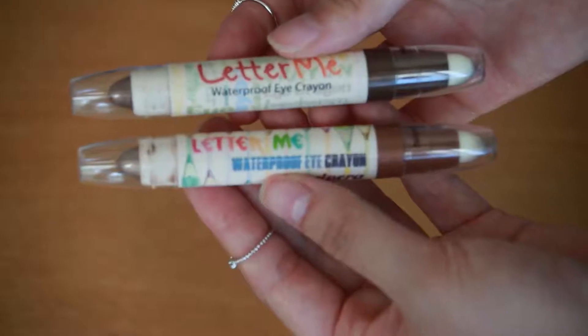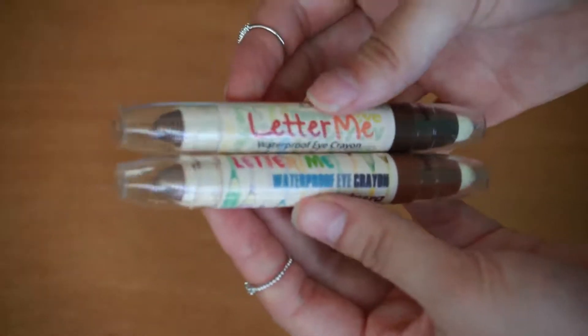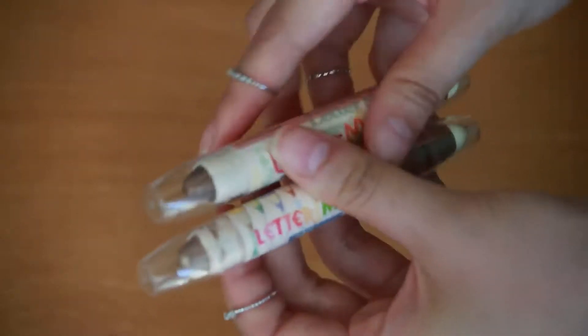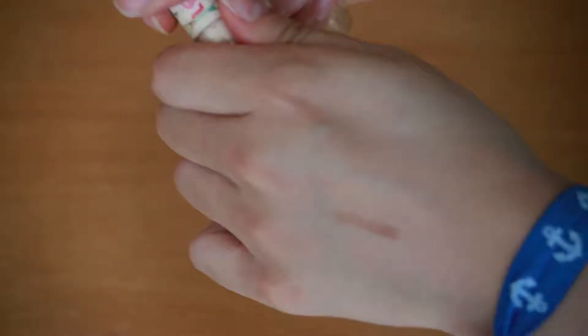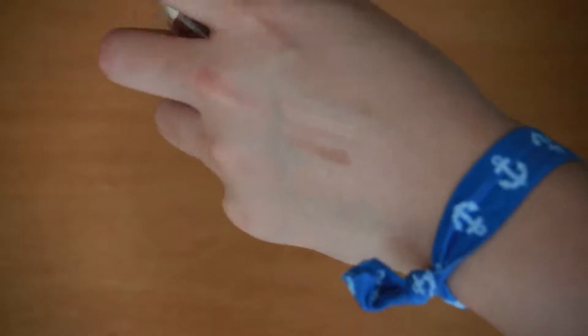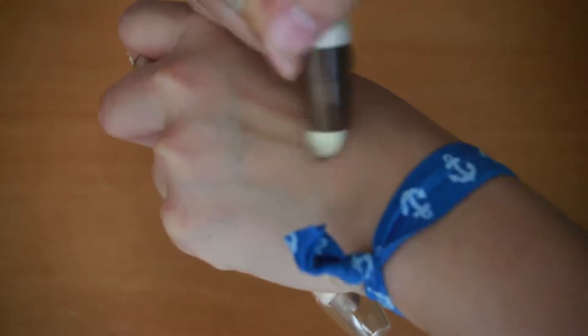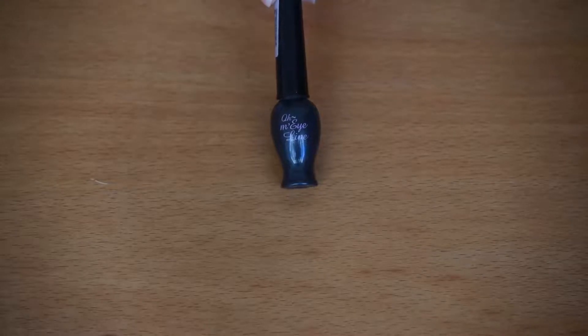This is the waterproof eye crayon from Peripera, and I bought these two colors. They're pretty similar but I'll show you — one is lighter. What's really amazing is you can use the sponge to smudge it, and I really like that feature.